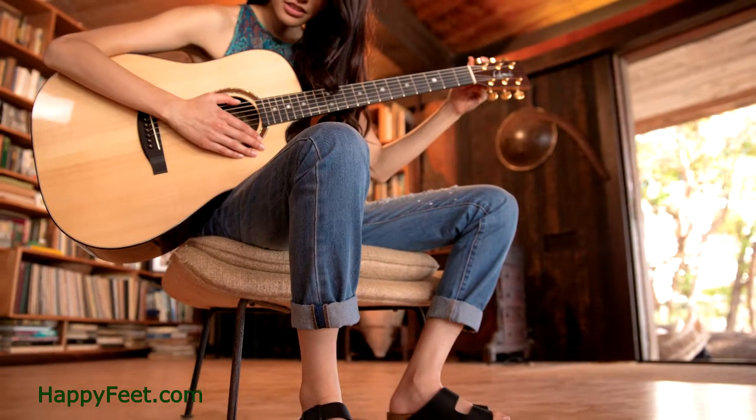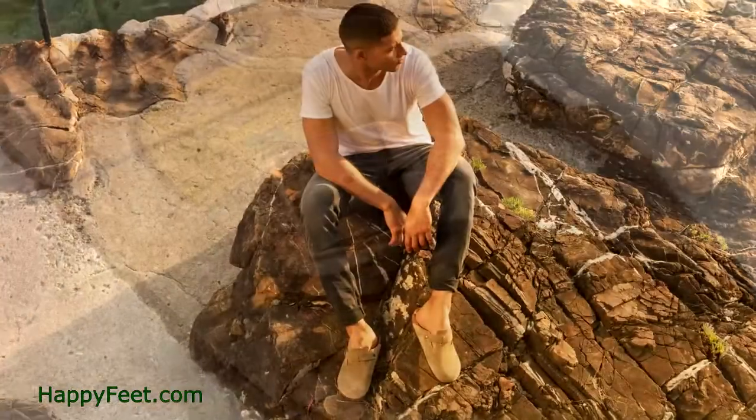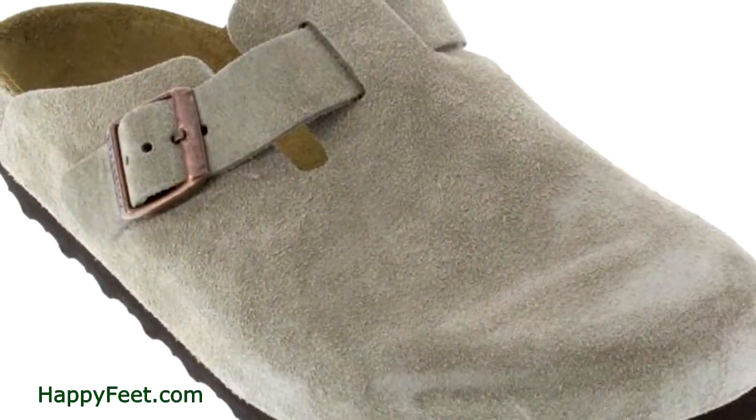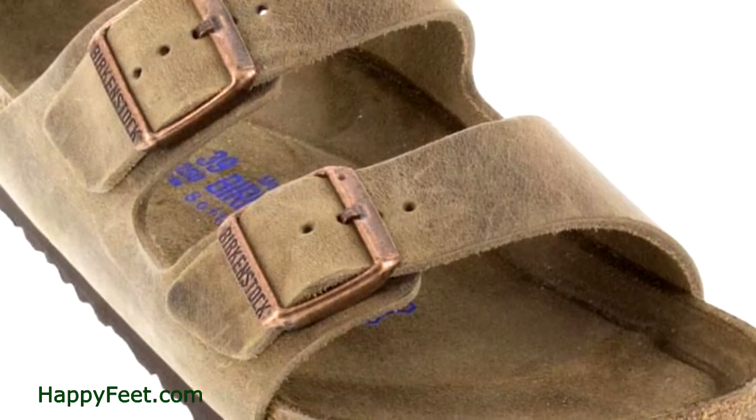Birkenstock footbeds mimic the natural shape of your foot, allowing for the weight to be evenly distributed and the arches raised. The shape of the heel area is deep, which leads to a more stable and natural walk.